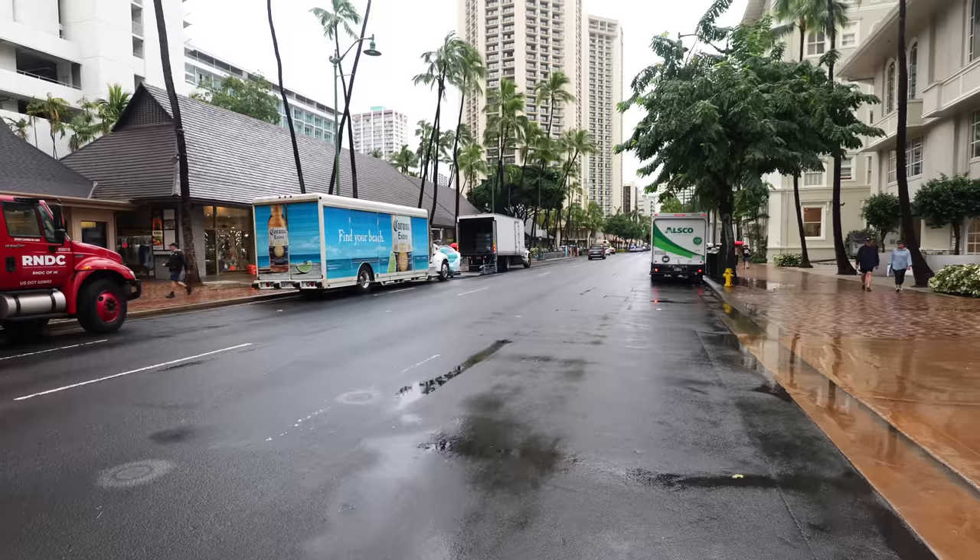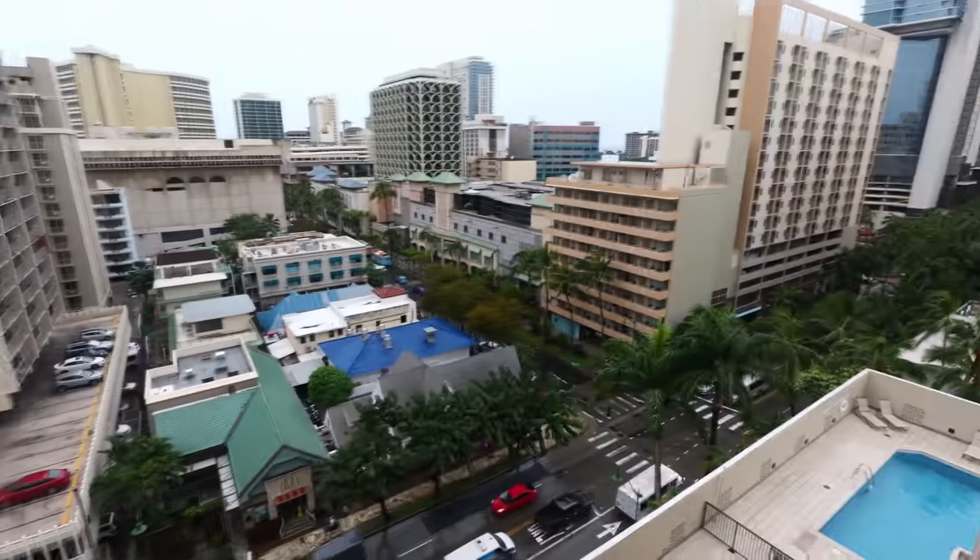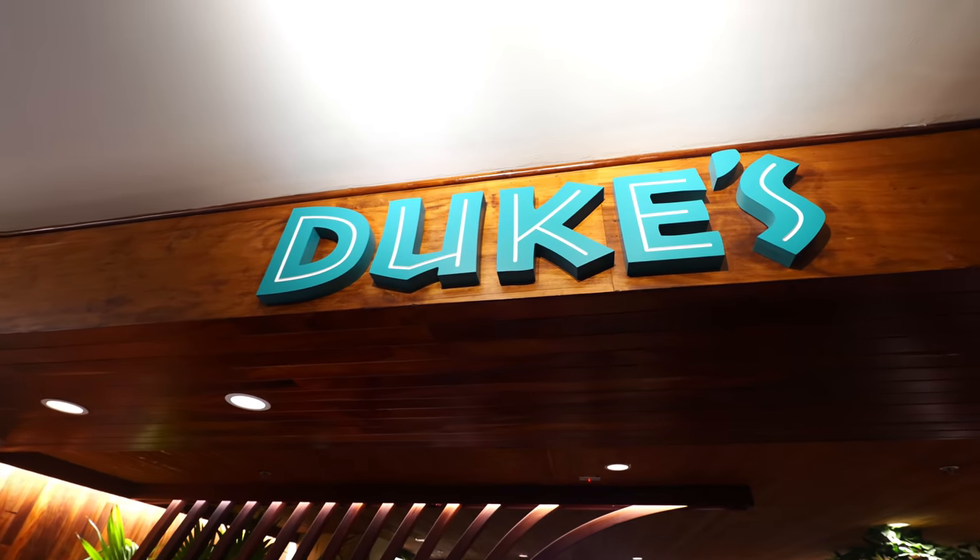Hey guys, welcome back to my channel. This is Steve from Rockstar Eater coming to you with another rockin' episode. Today I am out here in Honolulu, in Waikiki, and it is raining today. But that's not going to stop me from checking out another rockin' spot today, which is Duke's Waikiki Restaurant.